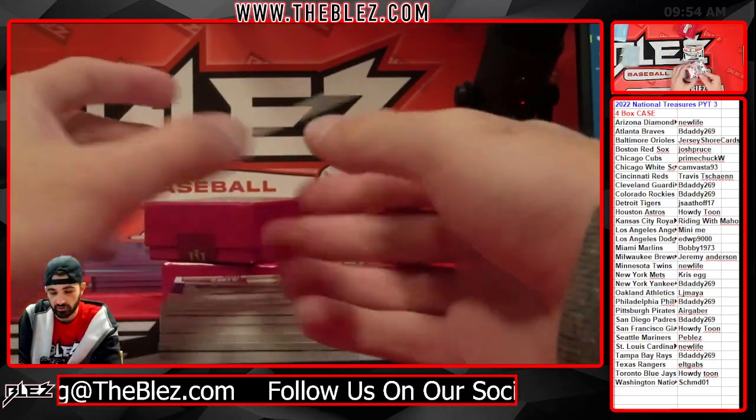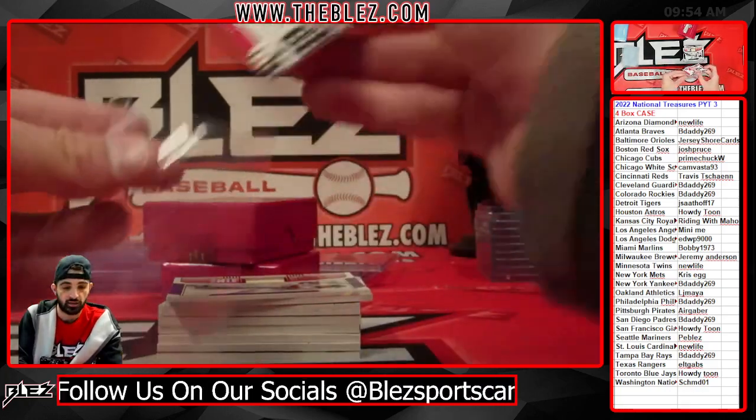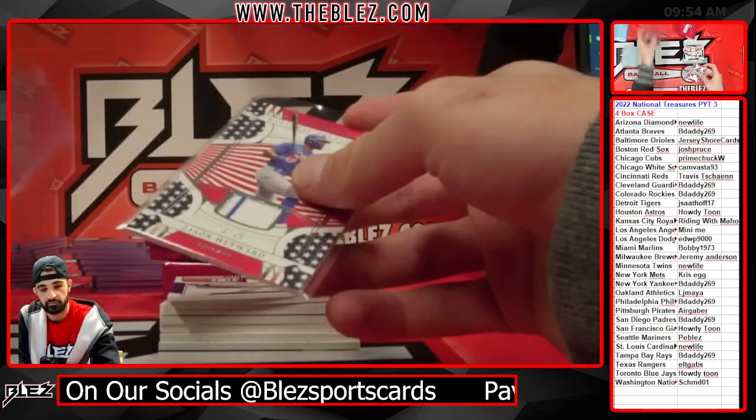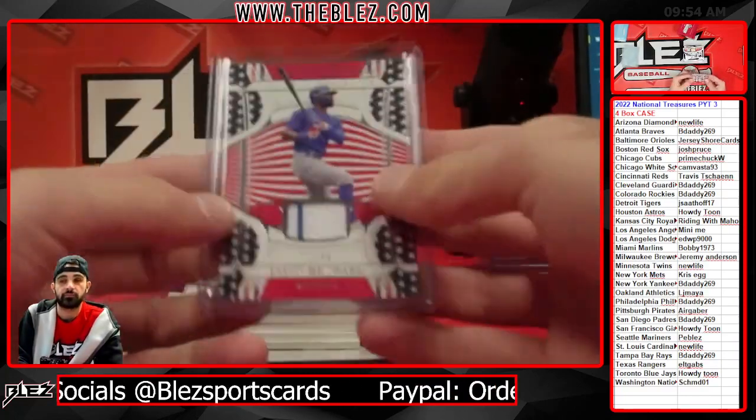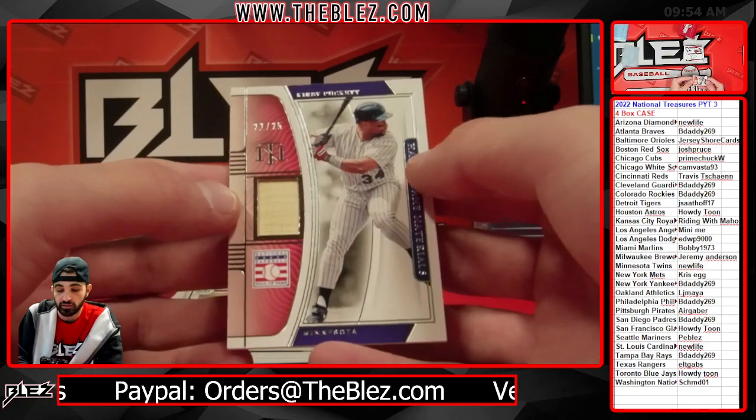Another one like that goes to the Cubs — Hayward, the Jay Hay kid.